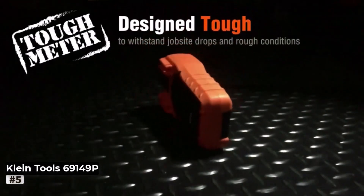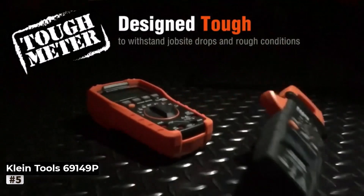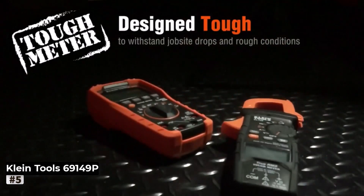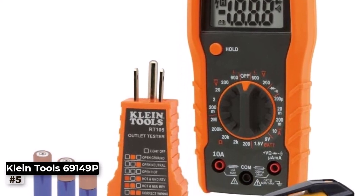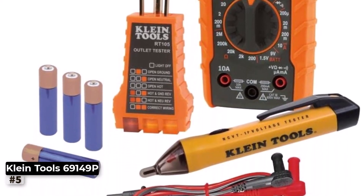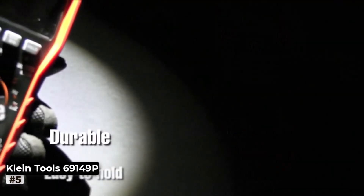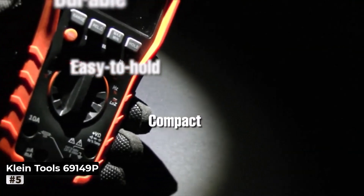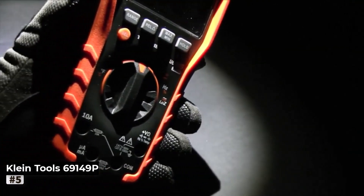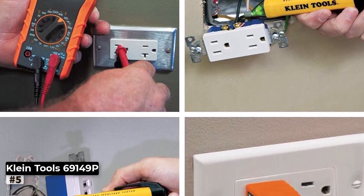Number 5: Klein Tools Digital Multimeter. The Klein Tools Electrical Test Kit is a comprehensive solution for electrical testing needs, and it includes a digital multimeter, a non-contact voltage tester, an electrical outlet tester, leads, and batteries. This all-in-one kit is perfect for anyone looking to tackle electrical tasks with efficiency and safety. The digital multimeter within the kit offers a wide range of measurements, including voltage, current, and resistance, enabling you to troubleshoot electrical issues effectively.